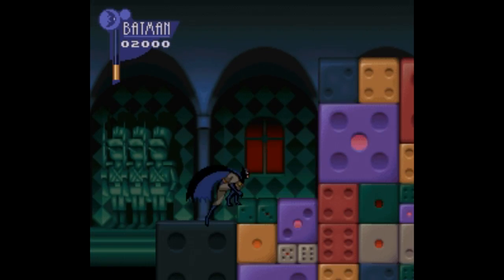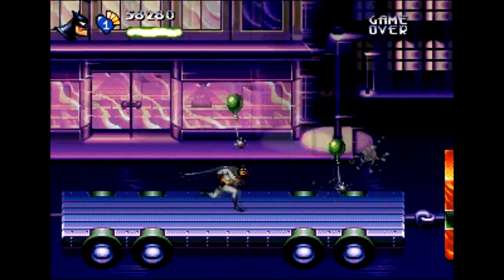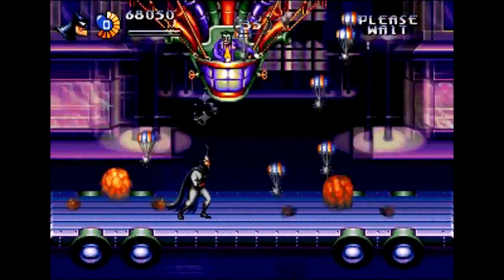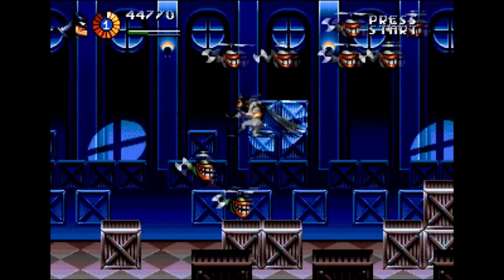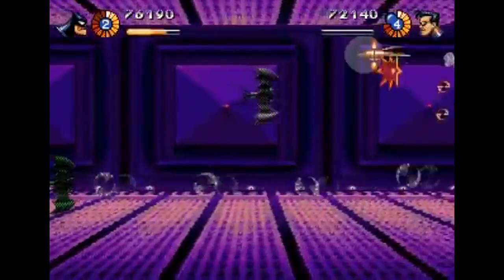The Super Nintendo version is an action platformer that perfectly captures the look and feel of the Batman animated series, while the Genesis version here is like a side-scrolling version of Pocky and Rocky — not in terms of visuals, obviously, but in terms of gameplay. This game is pure chaos and has the feel of a shoot-'em-up more than anything else. Sometimes it's almost like I'm playing Thunder Force 4 starring Batman and Robin. In fact, there are shoot-'em-up levels here and there.